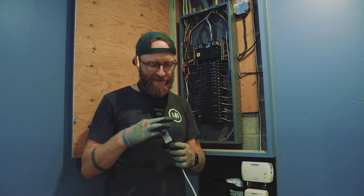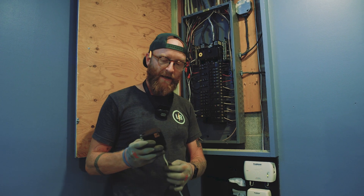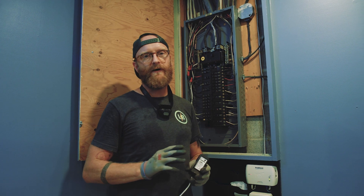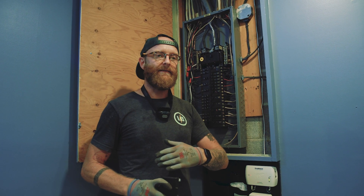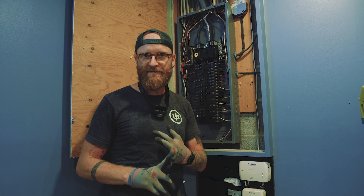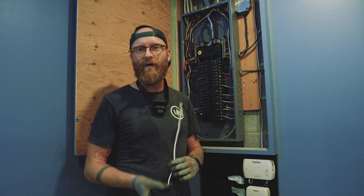Every one of these surge protectors has a different warranty on it, so just do your research when you're looking them up. We've also started using a brand called Merson because their warranty is really good and it's up to 25 kilo amps of protection — just a really good rating on those. A little bit of homework goes a long way with these.